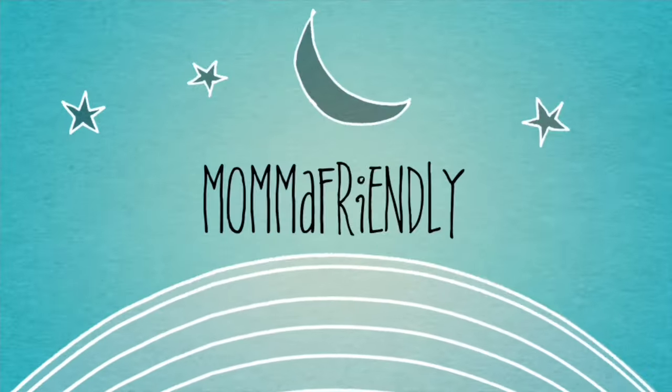Hey friends! My name is Desiree, aka Mama Friendly, and I do all sorts of videos on my channel from cooking videos to planner videos, vlogs, hauls, homeschool videos with a Disney twist — a little bit of everything. So if any of that sounds like fun to you, I hope that you'll subscribe and join me on my YouTube adventure.